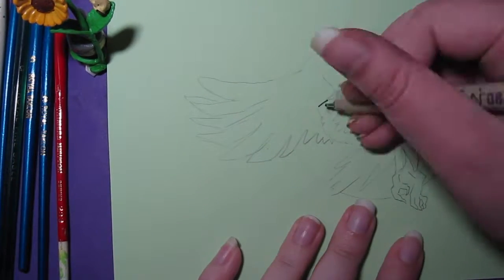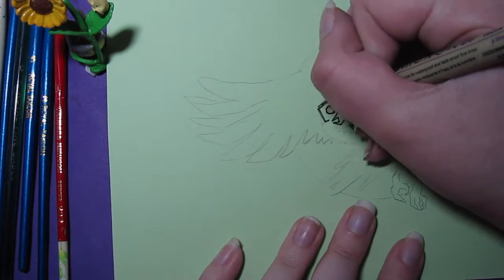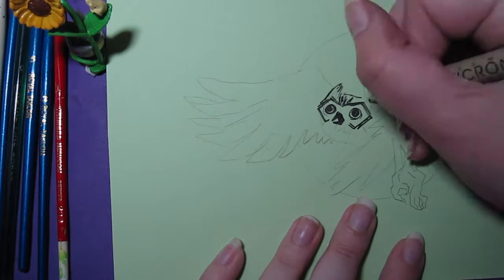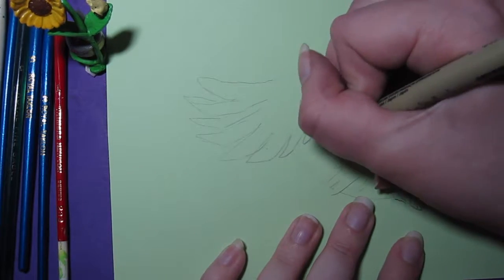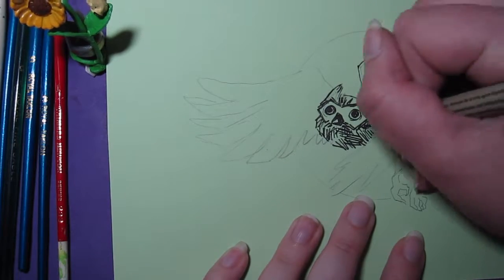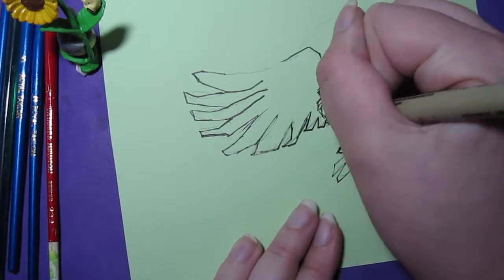Hey there! Welcome to day 10 of Inktober and Drawtober. The prompt for this one was Feathered Howler, and as you can probably already start to see, I just kind of thought of a screech owl for this one, and I went a little bit crazy on this one.